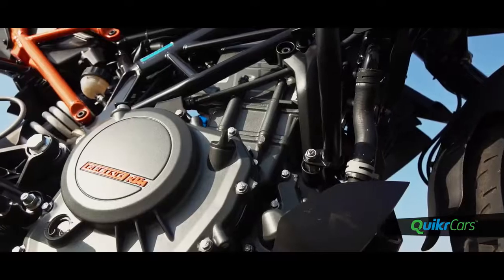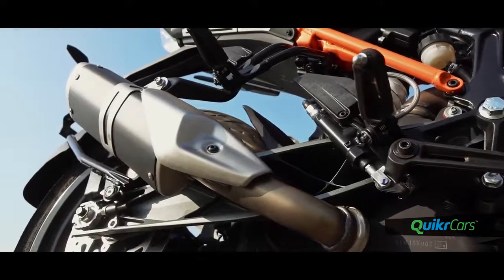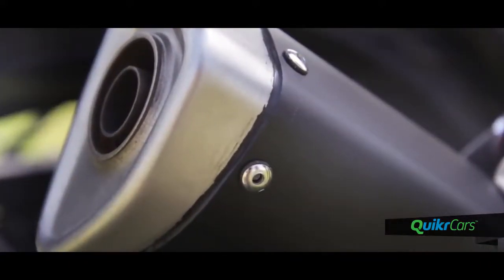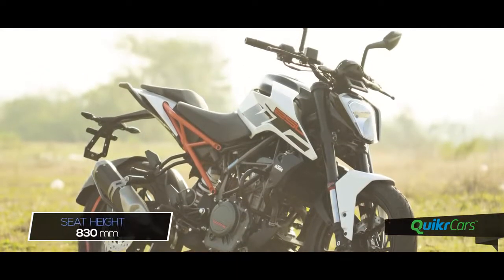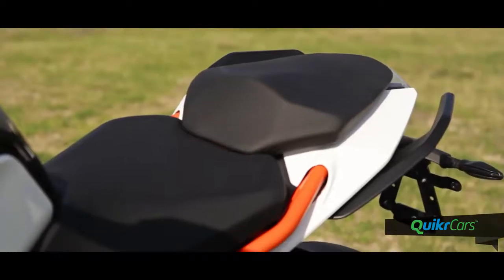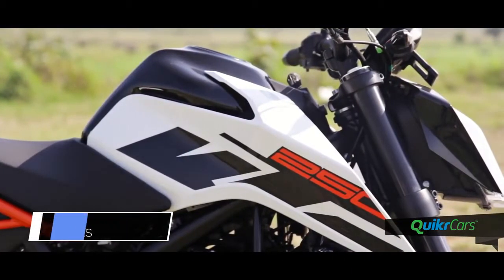The overall build quality on the new Duke 250 looks much better than before, but we did notice some jagged ends. One worth mentioning is the new side-slung exhaust — it definitely should have better finish levels. The seat height is at 830mm, which might be a concern for shorter riders especially in stop-and-go traffic. The seat itself is now softer and wider for both rider and pillion, and the larger 13.0-litre steel tank should enable longer rides.